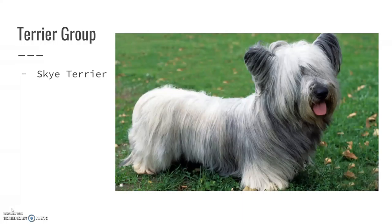The Skye Terrier is another short-legged breed. It kind of looks like it can't see, but they do have a longer hair coat than a lot of the other terriers. It can be difficult to keep it nice and pretty — you have to brush and comb them out quite a bit.